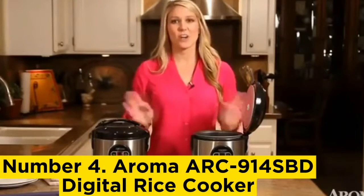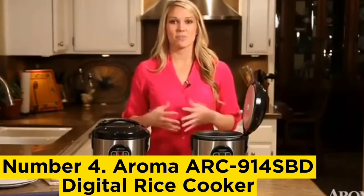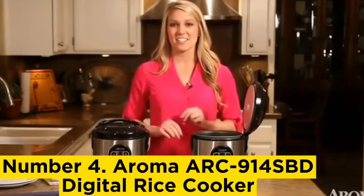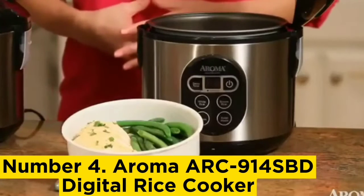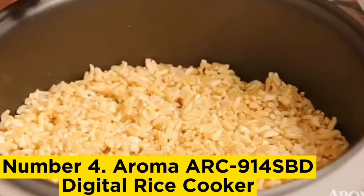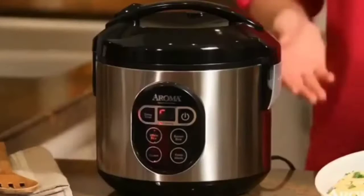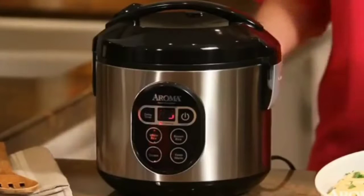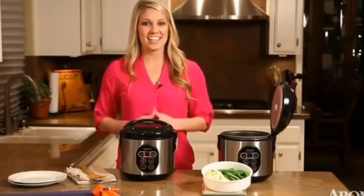Number 4: Aroma ARC 914 SBD Digital Rice Cooker. For a particularly low-key model that gets the job done, Chef Justin Lee turns to his Aroma Digital Rice Cooker. 'For home use, I think it's cheap and simple — one is really all you need,' he says. 'Overall, it's just easier than using a pot, or at least you don't have to watch it as much. It gets the job done totally fine.' There's something about the way the Zojirushi is constructed that makes it superior, but at the end of the day we're not making sushi rice — we're just cooking rice at home to feed ourselves and our family. For that, he maintains, it's perfect.